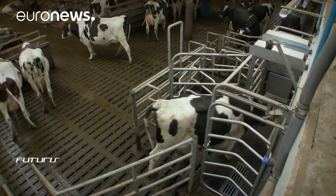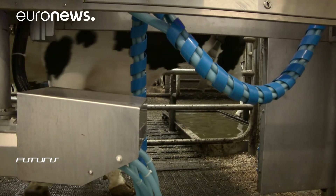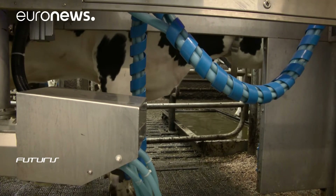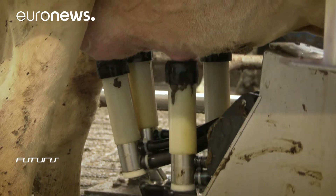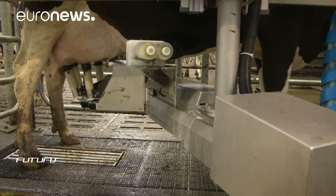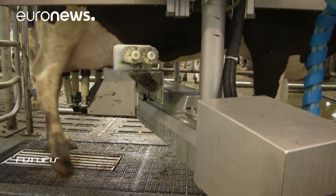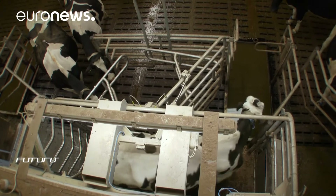Here, milking robots measure the volume and composition of the milk produced by each cow. Farmers use this data to boost productivity and improve the wellbeing of their animals. These and other smart innovations are being studied at 24 farms across Britain as part of a European research project aimed at making agriculture more sustainable and more efficient.